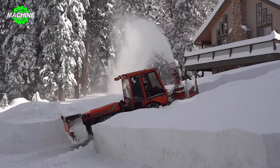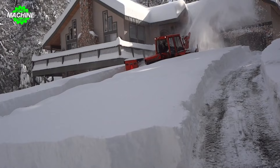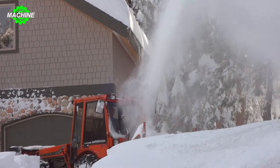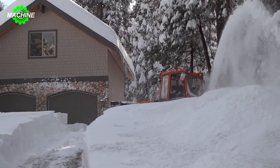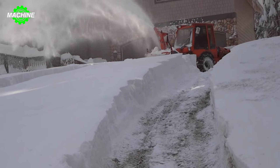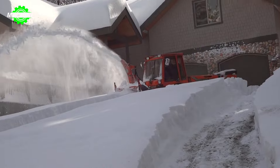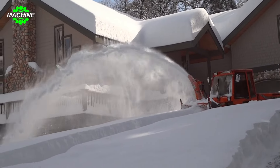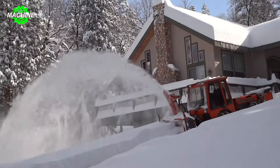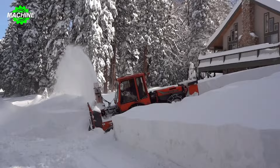Shaver Lake, located in the Sierra Nevada Mountains of California, experiences significant snowfall during the winter months. The large intake chute of the C9700H can hold a substantial amount of snow, allowing for continuous operation without frequent pauses for reloading. The machine's powerful engine provides the necessary torque to handle even the densest snow, ensuring efficient snow removal. The cutting system of the C9700H, designed for wood chipping, can effectively break down the snow into smaller chunks, facilitating easier transport and handling.